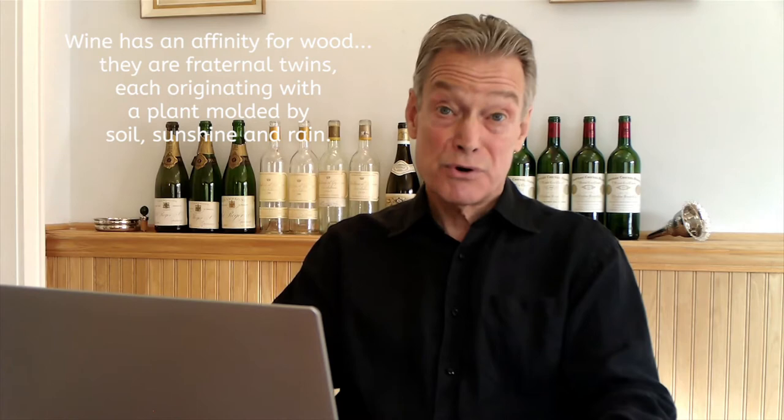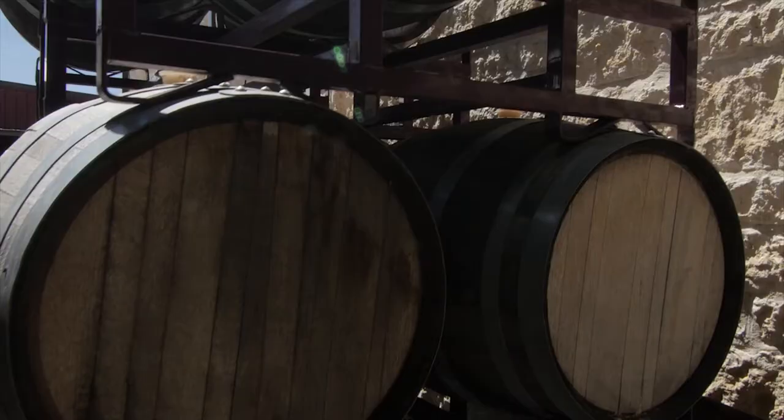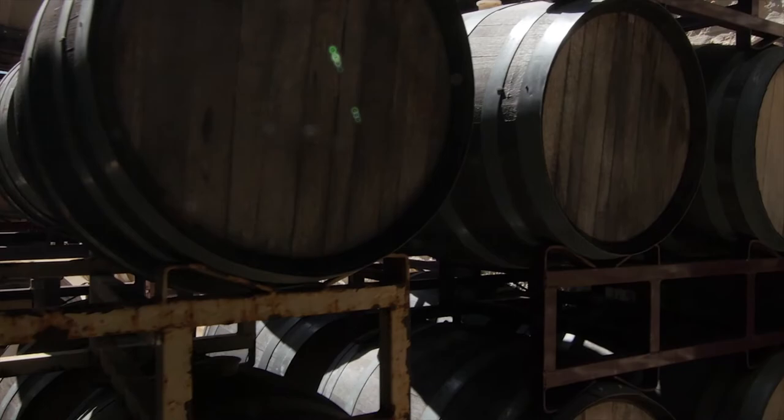Wine has an affinity for wood. In a manner of speaking, they are fraternal twins, each originating with a plant molded by soil, sunshine, and rain. At the outset, a barrel was simply a practical container for storage and transport, gradually supplanting the amphora, linchpin of the ancient world.